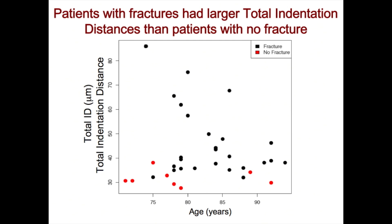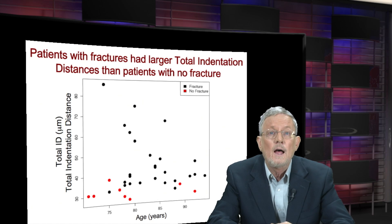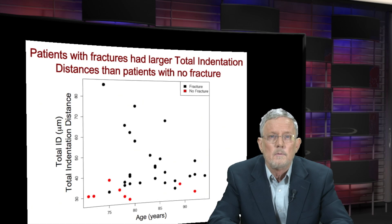This was the first demonstration that bone material properties are different in patients with and without bone fracture. It's been known for a long time that how much bone you have — how much bone loss as measured by BMD and T-score — was relevant to fracture risk. But this is the first time it's been demonstrated that beyond that, the material properties of the bone are relevant to fracture. And now that we know this, there's a chance to improve material properties — once you can measure something, you can work to improve it.